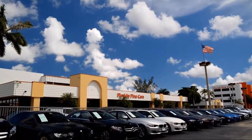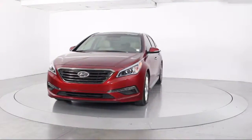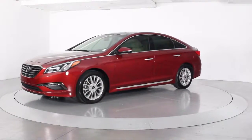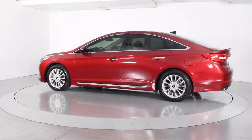Welcome to Florida Fine Cars, South Florida's premier automotive dealer. Here's a look at another one of our vehicles from our massive selection. It comes equipped with steering wheel controls, heated front seats, keyless entry, alloy wheels, air conditioning, traction control, and side airbags.